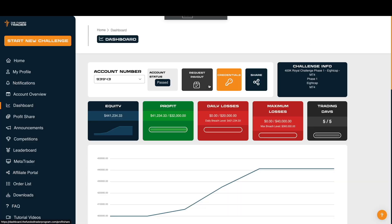I passed the Funded Traders 400k Royal account in exactly 10 days. In this video I'm going to be sharing the tips and tricks I use to pass prop challenges consistently. Here I am logged into my dashboard — 400k Royal Challenge Phase One, minimum of five trading days was met. We ended up hitting an actual profit of $41,000 on this account, with overall equity at $441,000 when we finished.